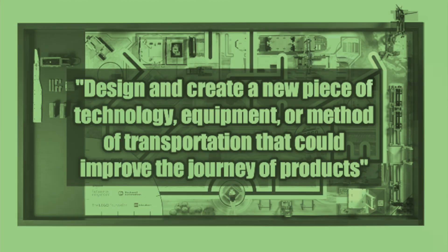The third step will most likely take the most amount of time, but it's very important if you want to create a successful innovation project. This step is to design and create a new piece of technology, equipment, or method of transportation that could improve the journey of products. This will be your innovation project solution. You and your team will make a model or prototype to show how your solution will improve the way products are transported.